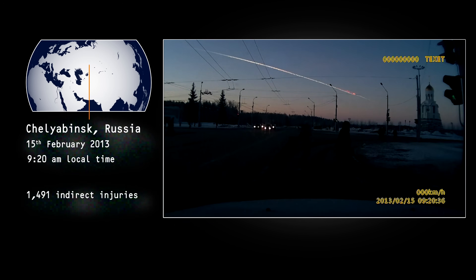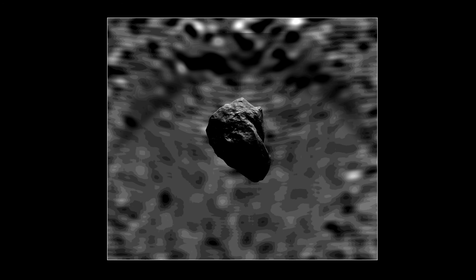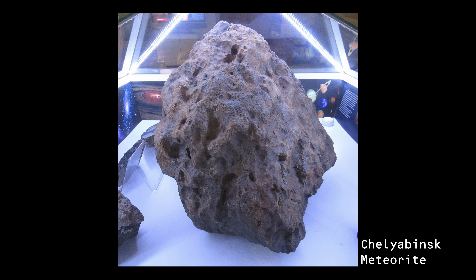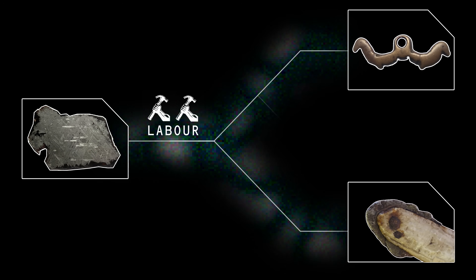It's rare that a hefty meteorite lands somewhere people would notice immediately. But over history, people have come across them — lumps of rock, or occasionally iron. Soon, human labour transformed that iron into trinkets, tools, and even weapons.